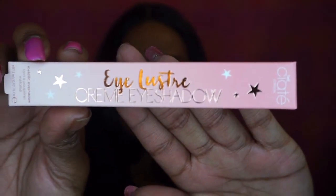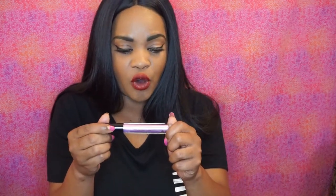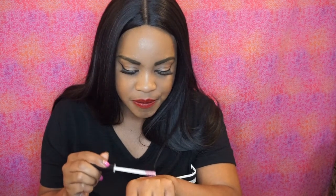Next up, I have the Eyeluster Cream Eyeshadow from Sight — I'm not sure if I'm saying that name right. It's in the shade Cupid. This is beautiful. Oh my gosh, look at that — nice little shimmers, super pretty. This is an eyeshadow. It's monochrome, holographic — you can see how it changes little colors. It has like a pink tone to it, then gold. Super cute.